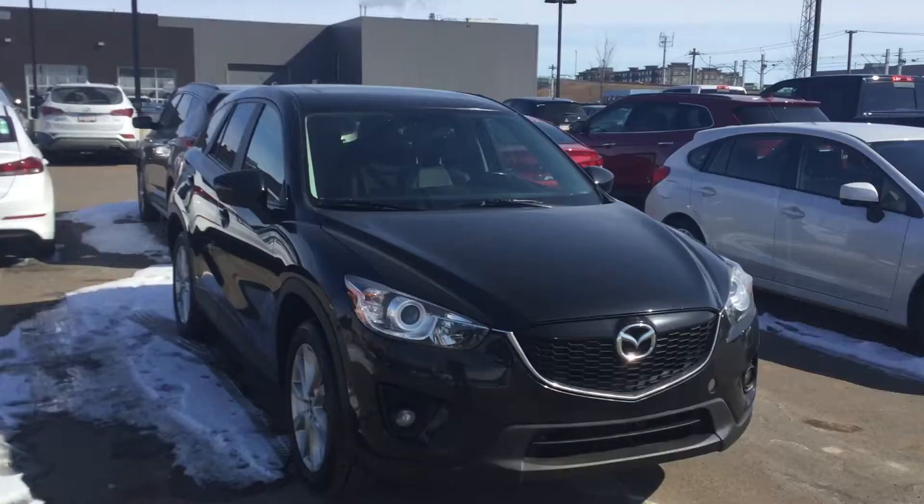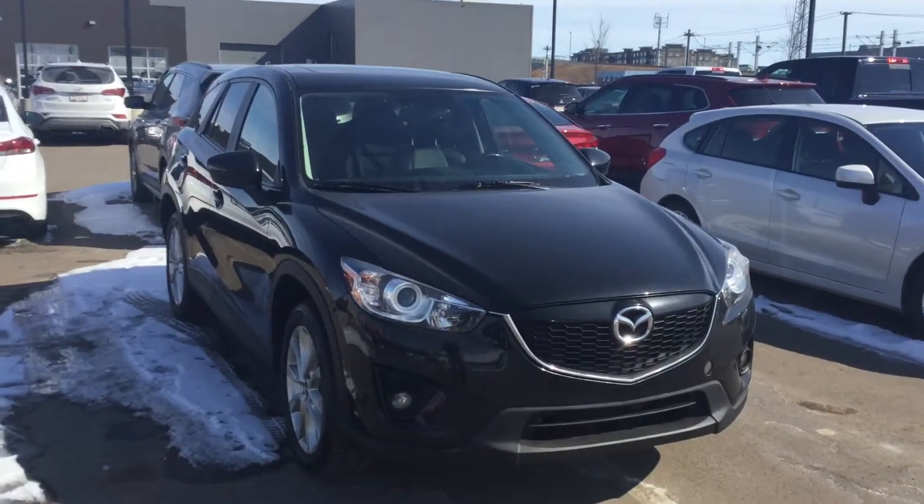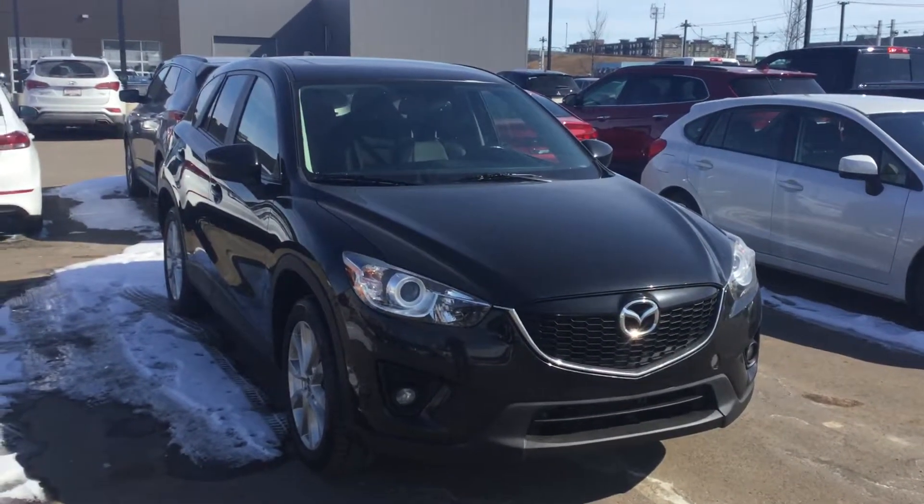Plenty of room in the back seat. You got a very large trunk. Thanks for looking at the 2014 Mazda CX-5 and I'll be sure to include the purchase information as you request.